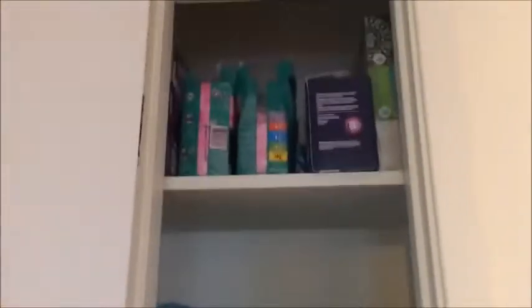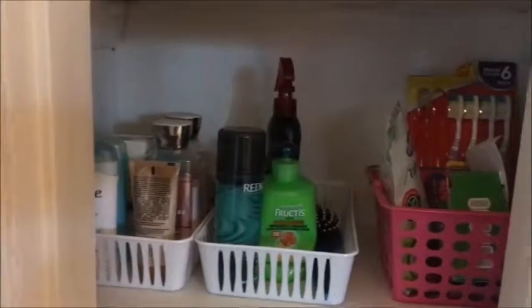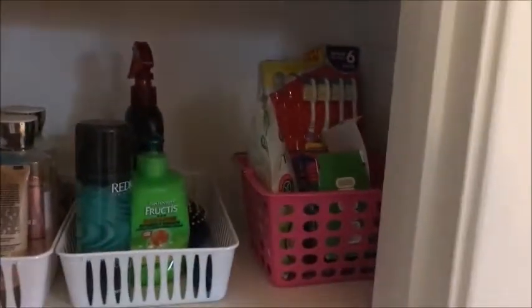Right here is my linen closet. Normal stuff — pads, towels. I keep all my washcloths and stuff in this little bin I got from Dollar Tree. And then extra lotion, deodorant, hair stuff, toothbrushes — all my extra stuff. Medicine bin. Yep, that's that.